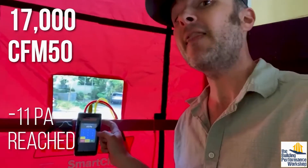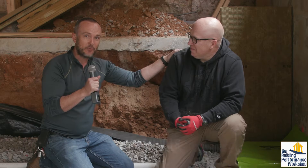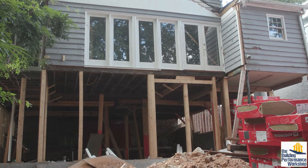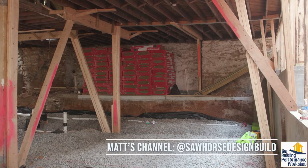So we're back at the house that we did a blower door test on. It was the single leakiest blower door test I've ever done. And Matt has been rocking out this house.